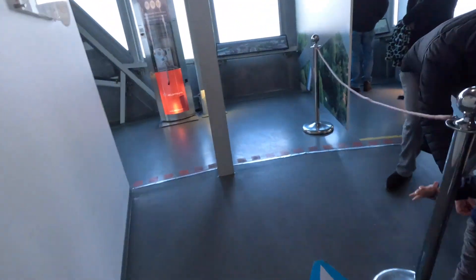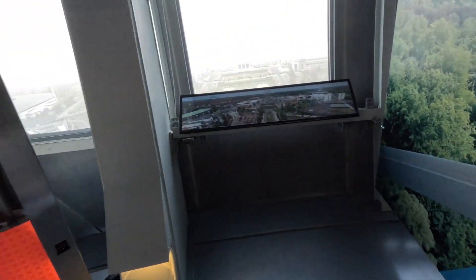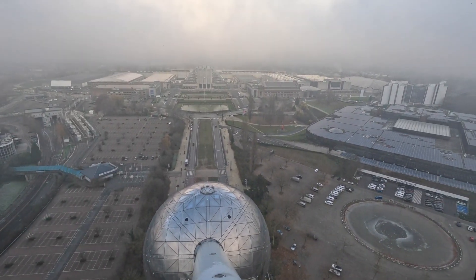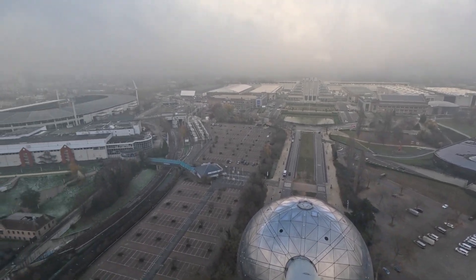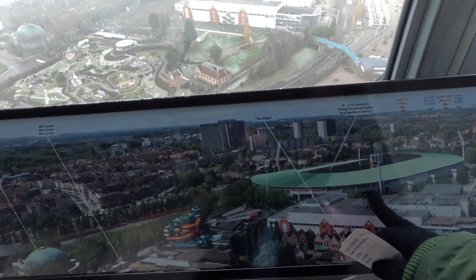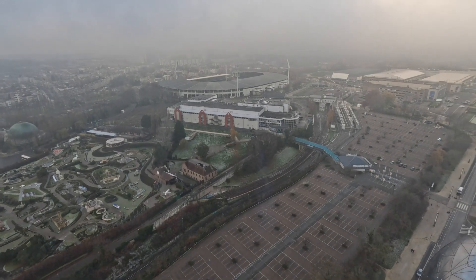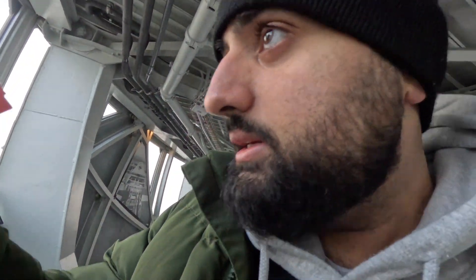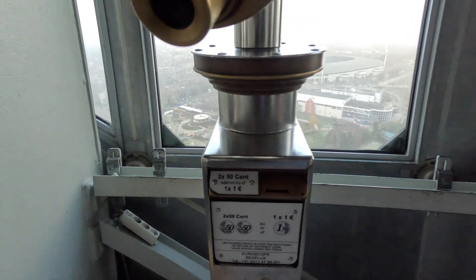Wow, now you can have a view of the whole city. The weather is a bit cloudy, but you can see a stadium down there — not sure which one. There's a car park and everything. You have to pay one euro to look through the viewing binoculars. I think I paid 29 euros total — that included another ticket for Mini Europe which I'm going to do in the next video.